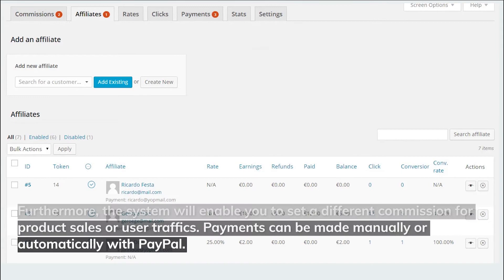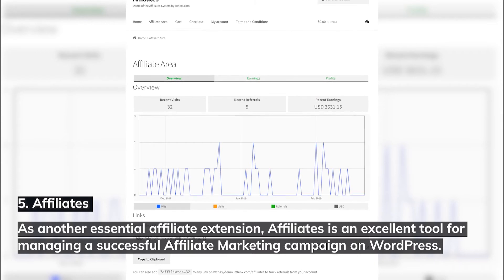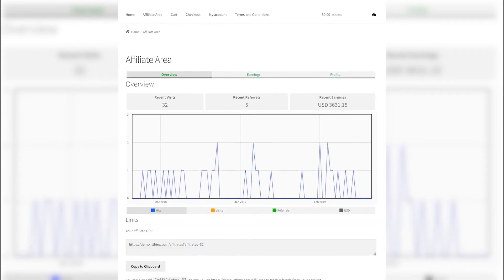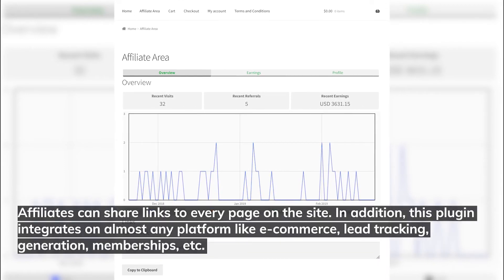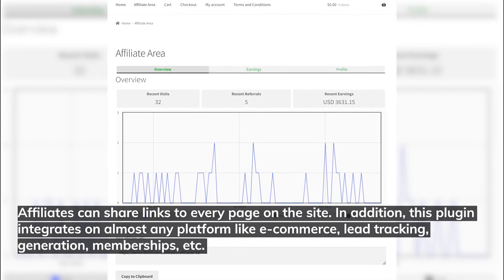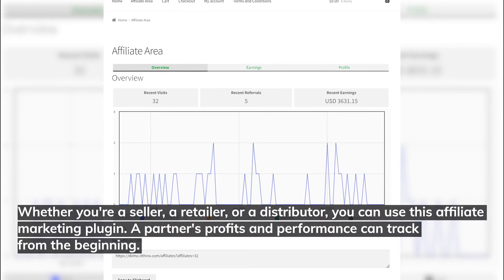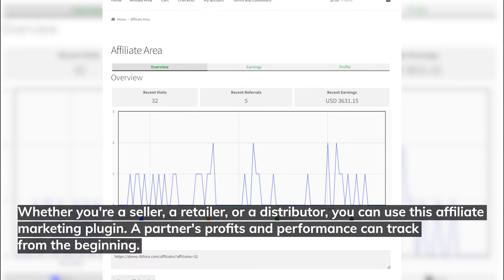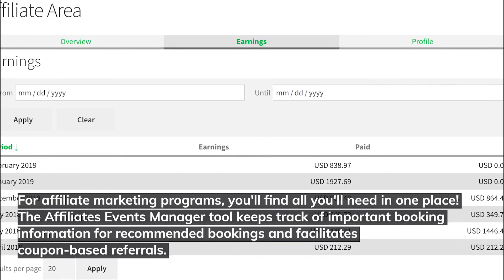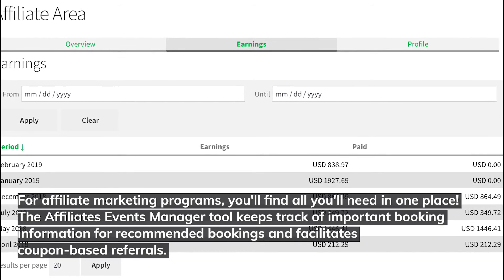Number five: Affiliates. As another essential affiliate extension, Affiliates is an excellent tool for managing a successful affiliate marketing campaign on WordPress. Affiliates can share links to every page on the site, and this plugin integrates on almost any platform including e-commerce, lead tracking, generation, and memberships. Whether you're a seller, retailer, or distributor, you can use this plugin. A partner's profits and performance can be tracked from the beginning. The affiliates event manager tool keeps track of important booking information and facilitates coupon-based referrals.